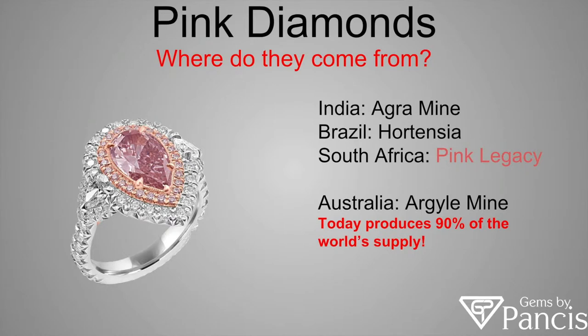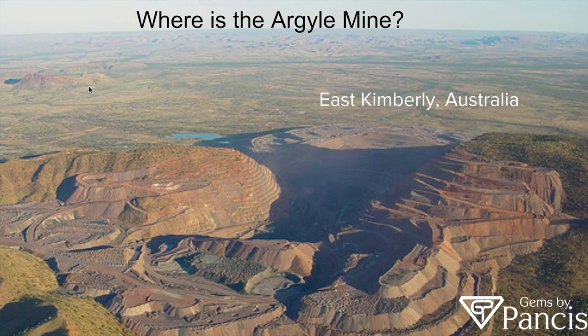Pink diamonds — where do they come from? There are a few mines around the world. There are mines in India, Brazil, and South Africa. But in this presentation, we just want to note the Argyle Mine in Australia because it produces 90% of the world's supply of pink diamonds. It is located in the East Kimberley of Australia, a very remote location.